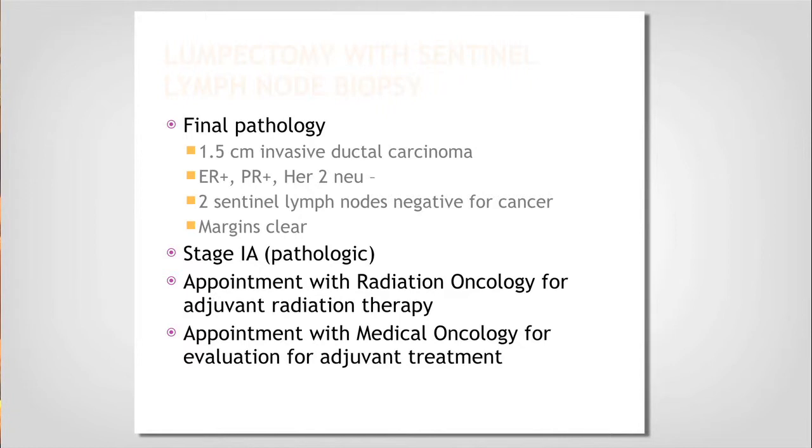Pathologically, after looking at everything under the microscope, she is still Stage 1A — very good news. I'll see her back in clinic to check her incision and make sure she's doing well, then I'll pass her forward to colleagues on my team. I'll put in a referral to our radiation oncologist because she had a lumpectomy and needs the complement of radiation therapy, and she'll also see my colleague for any adjuvant therapies that may benefit her.